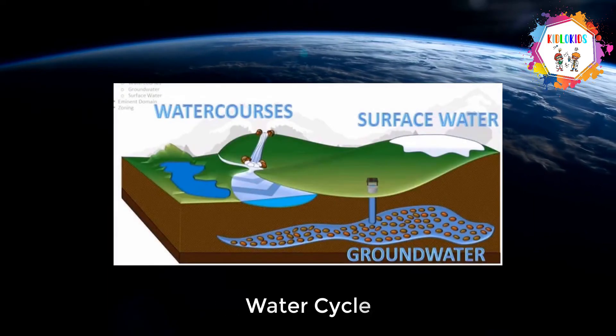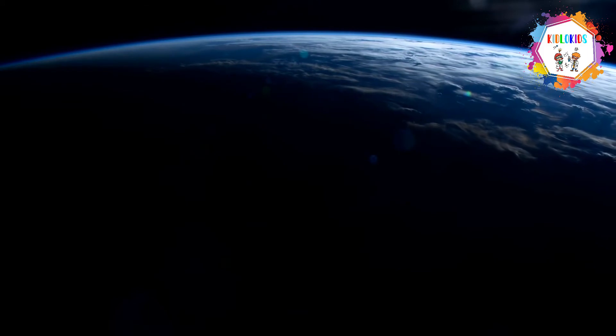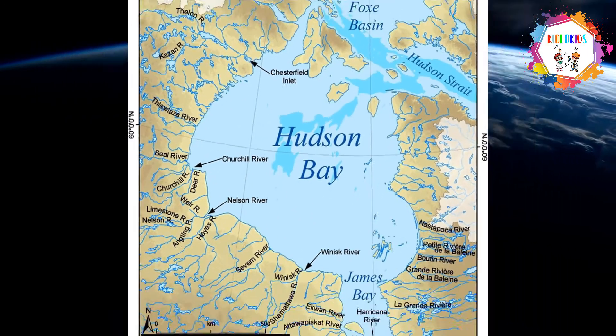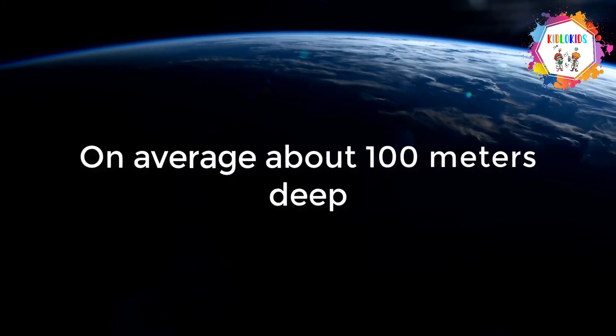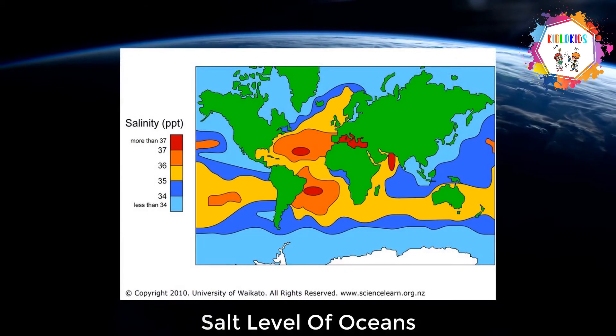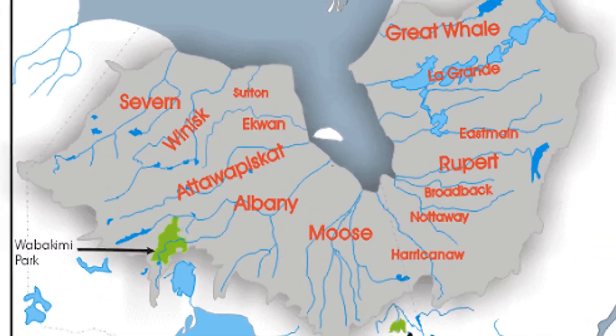Surface water and rivers from large parts of central and eastern Canada flow into the bay. Hudson Bay is very shallow, on average about 100 meters deep. Although it is a part of the open sea, the salt level of Hudson Bay is low because many rivers bring fresh water into the bay.